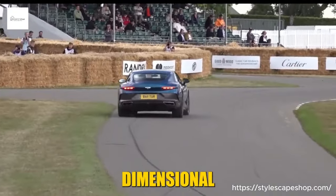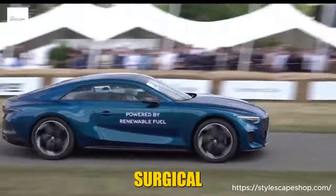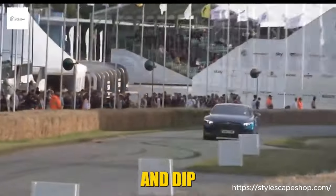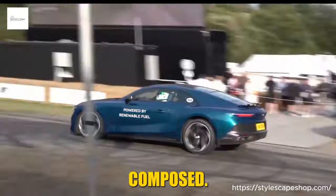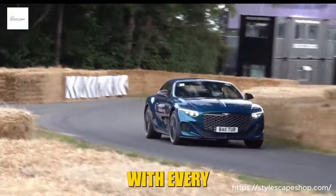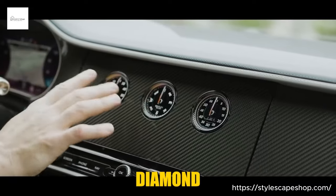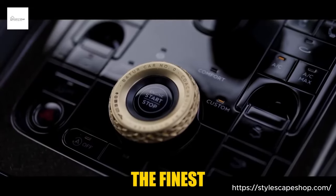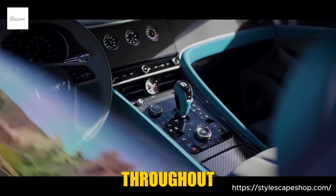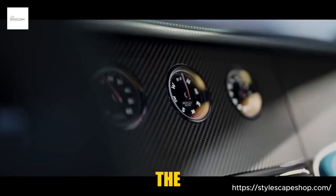Yet the Batur isn't a one-dimensional beast — it's a precision instrument, a scalpel dancing through corners with surgical precision. The adaptive suspension reads the road like a fortune teller, anticipating every bump and dip to ensure a ride that's both exhilarating and composed. The all-wheel drive grips the tarmac like a vice, whispering confidence with every twist and turn. Step inside and prepare to be enveloped in opulent comfort — diamond-stitched leather swathes the seats, the finest materials caress your senses, and the hexagonal theme echoes throughout.